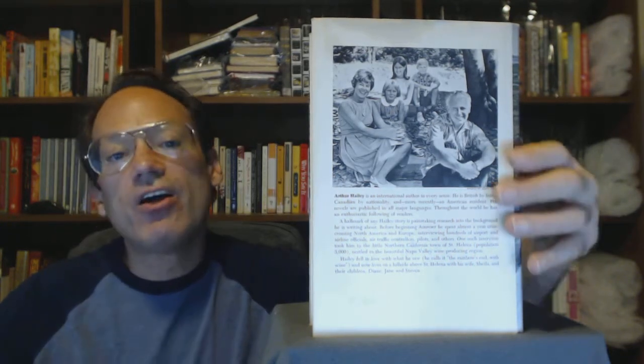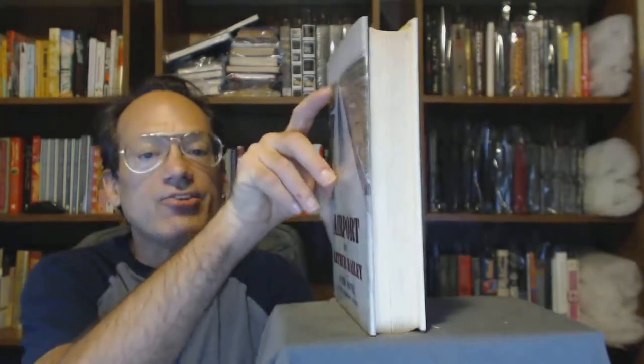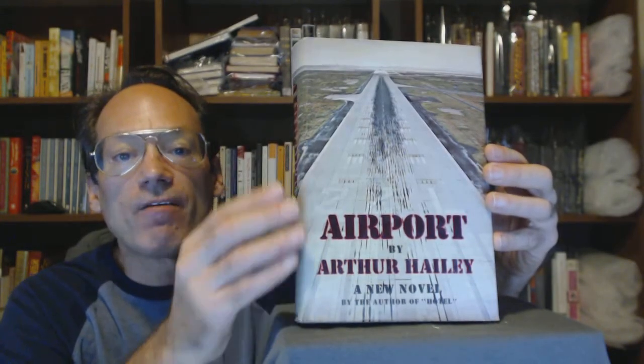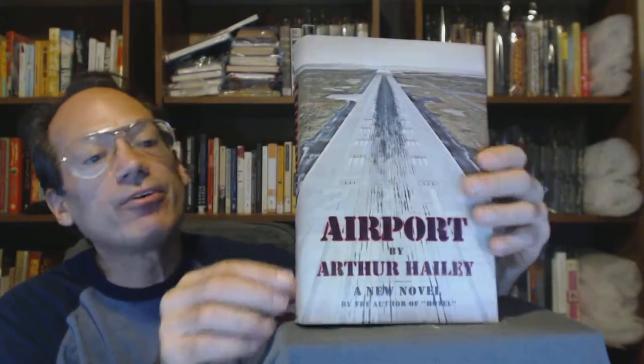Age toning and soiling inside the dust jacket at the spine and flap folds. Otherwise, it's a nice jacket, especially the front cover and spine. For a better look, check out the pictures — the front cover is really nice and the spine is pretty darn nice too.